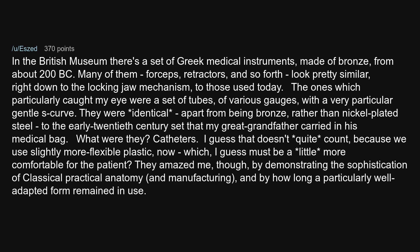I guess that doesn't quite count, because we use slightly more flexible plastic now, which I guess must be a little more comfortable for the patient. They amazed me, though, by demonstrating the sophistication of classical practical anatomy and manufacturing, and by how long a particularly well-adapted form remained in use.